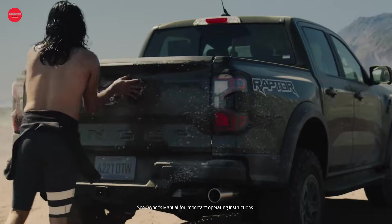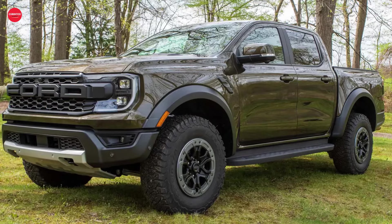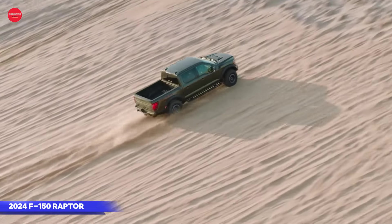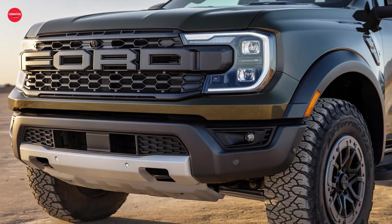Hey everyone, welcome back to the channel. Today we're diving into the exhilarating world of the 2024 Ford Ranger Raptor. This beast of a truck is not just a downsized version of its big brother the F-150 Raptor, but a unique and powerful machine in its own right. From its aggressive design to its formidable performance capabilities, there's a lot to unpack with this off-road ready pickup.